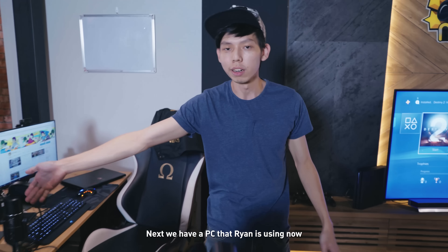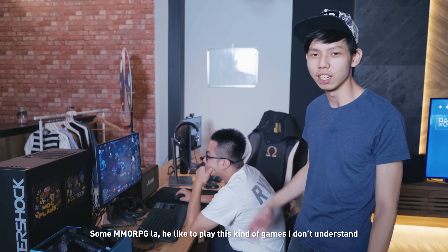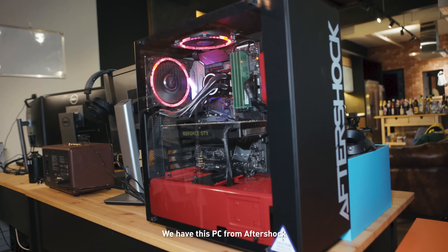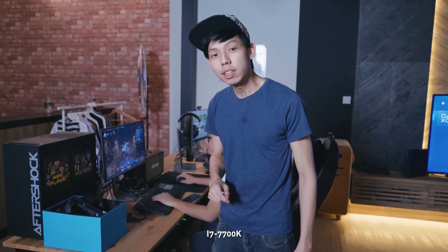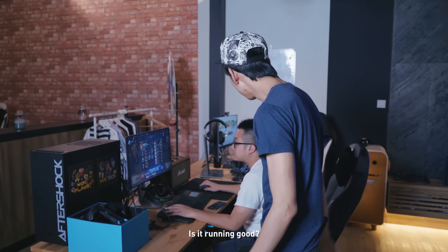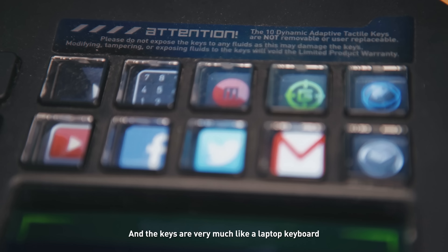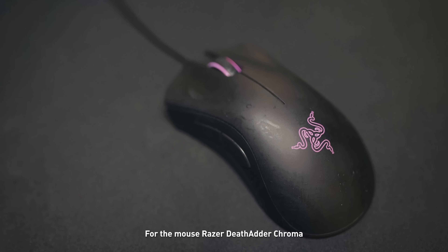Next we have the PC that Ryan is using — he's playing some MMORPG. This is the newest setup. We have this PC from Aftershock, and it's the second best gaming PC in this whole office. It runs an i7-7700K with a GTX 1080 GPU. The keyboard is the Razer DeathStalker Ultimate — it's supposed to be a smart gaming keyboard and the keys feel very much like a laptop keyboard. For the mouse, it's the Razer DeathAdder Chroma.